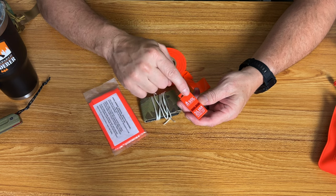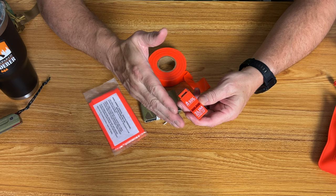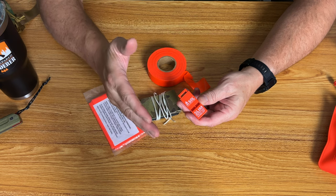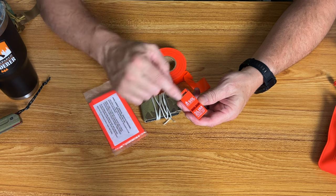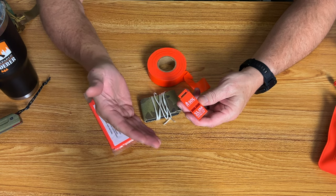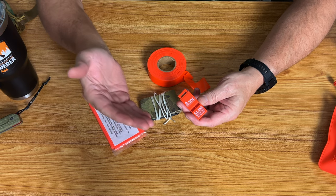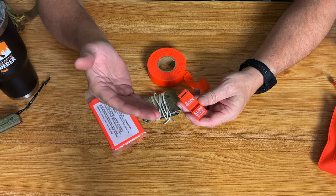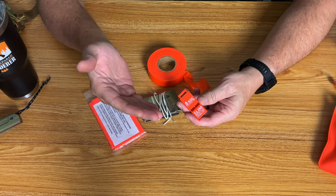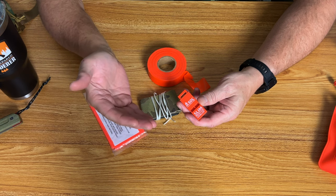So you would do three blasts of the whistle: one, pause, two, pause, three, pause. You can also do that same signaling cadence with shots from a gun. If you're a hunter and you've injured yourself, you can shoot off your rifle or shotgun three times, and if someone hears that and they're on a search team, they're going to understand that is an emergency situation.